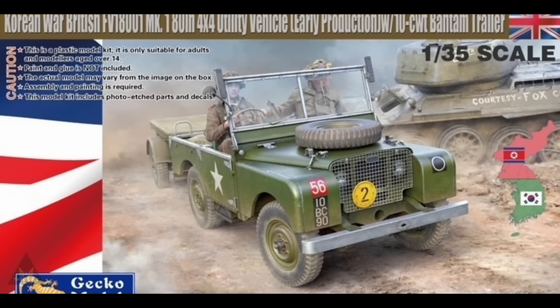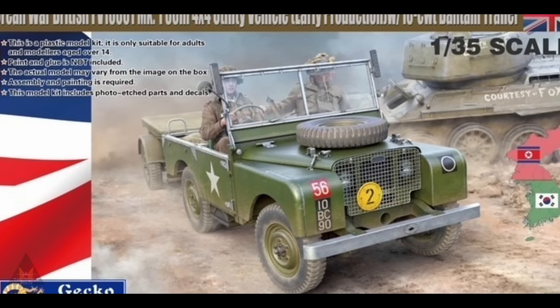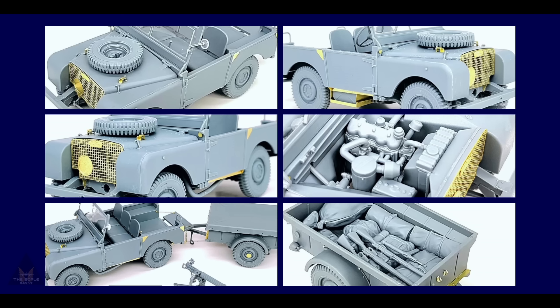Moving on to Gecko Models' announcement of a British Mark One 4x4 utility vehicle with Korean War schemes. They've put together some models for us to look at. It comes with photo-etch parts and clear parts, it's in 1/35 scale, and also has a trailer. There's lovely detail work on the engine and the accessories that go into the trailer as well — all in all a very attractive looking kit.